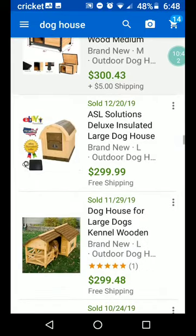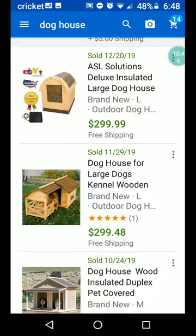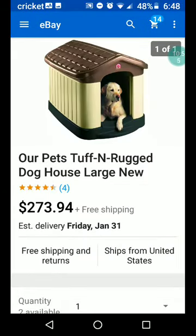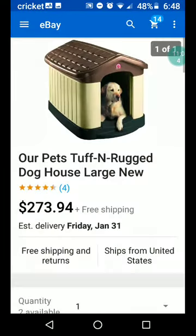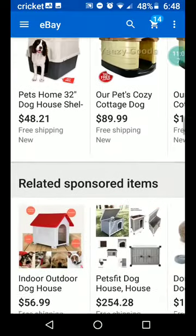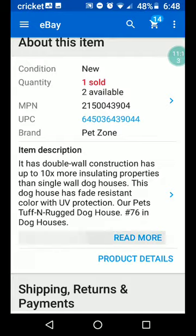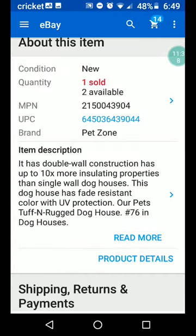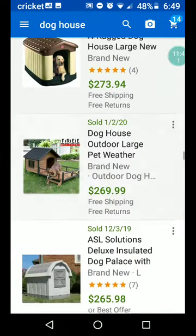Have you guys ever bought your dog a doghouse? I'd love to hear what your experience was. Here's another one — looks like hard plastic. Our Pets tough and rugged doghouse, large, new — only one photo. $273.94 plus free shipping. Double wall construction has up to ten times more insulating properties than single wall doghouses. This doghouse keeps pets cool in the summer and warm in the winter. The roof comes off for easy cleaning. Fade-resistant color with UV protection, made in America. $273.94, free shipping.